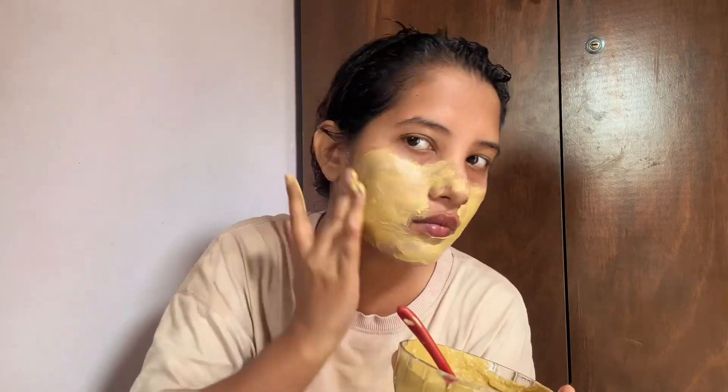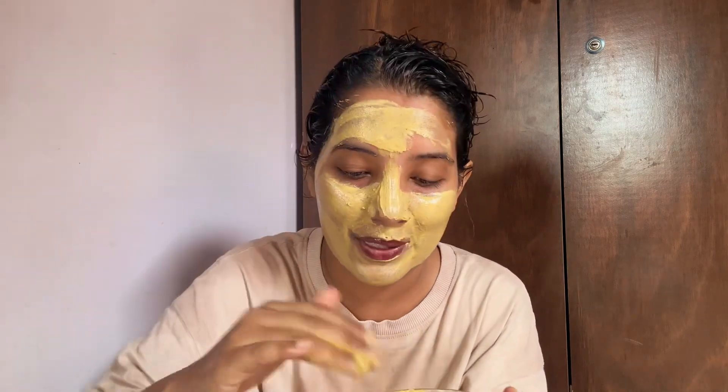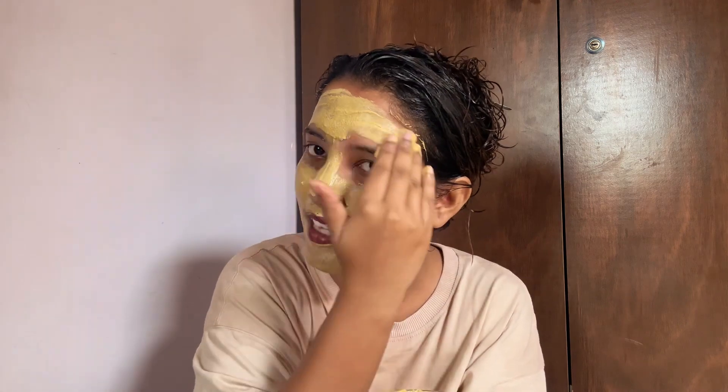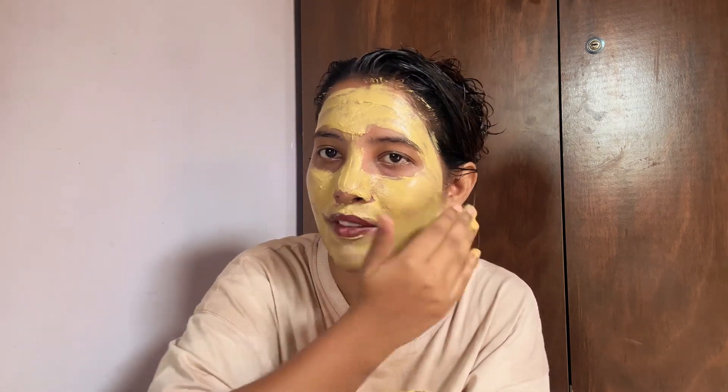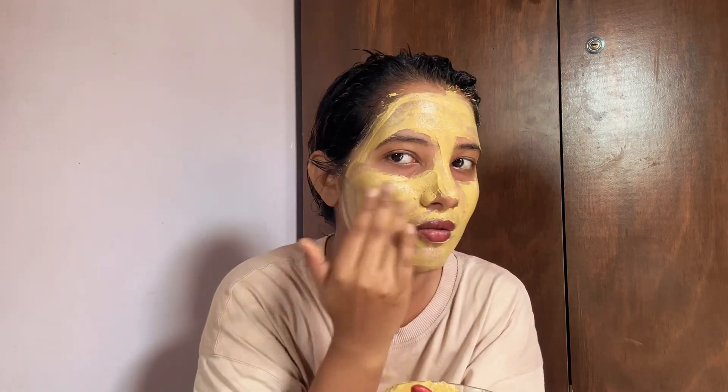So yeah, I'm just going to apply this now. It's funny — this is my first time doing make-up... sorry, skin care like this, fully on camera. I've never done vlogging like this with a mask on my face. But it feels so good, it feels very cold.